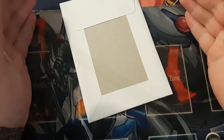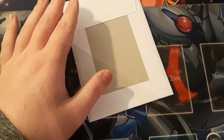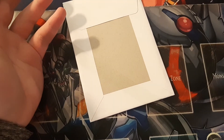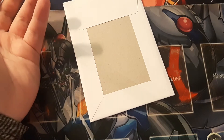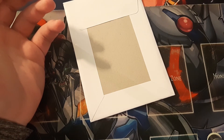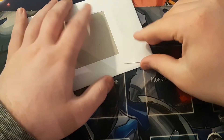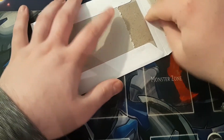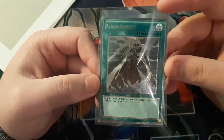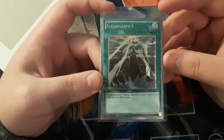I did order one more card and I know what it is because I only ordered one — and it's an ultimate rare, not a Japanese one, an English ultimate rare. It's a cheap one; I think I paid like two or three euro. That's simply because I don't have a lot of ultimate rares — I have three, two Japanese and one English. I just want to start building up my ultimate rares, I saw this one was cheap and went for it. It is a Gagaga Bolt — it actually doesn't look that bad as an ultimate rare.